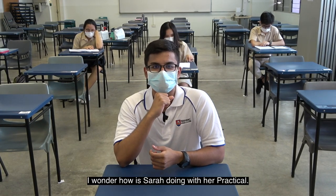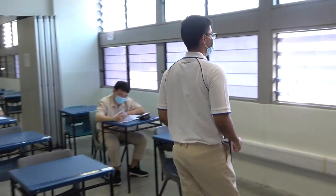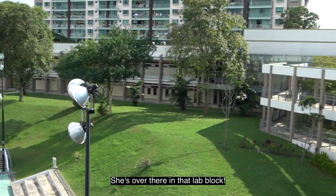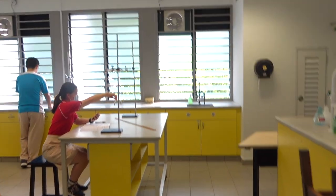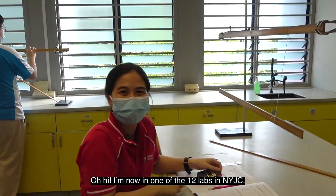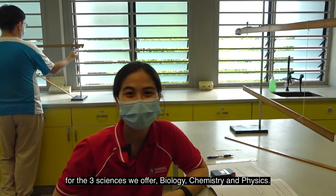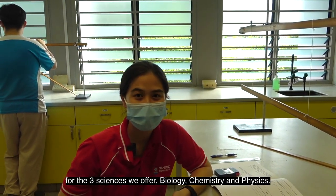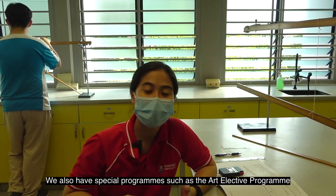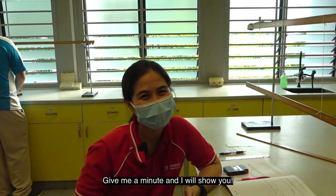I wonder how Sarah is doing with her practical — she's over there in that lab block. I'm now in one of the 12 labs in NYJC for the three sciences we have to offer: Biology, Chemistry, and Physics. We also have special programs such as the Art Elective Program and the Chinese Language Elective Program.